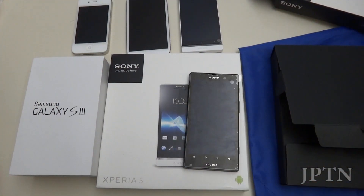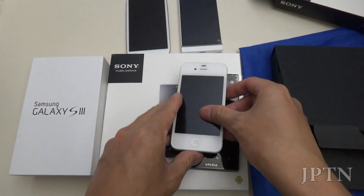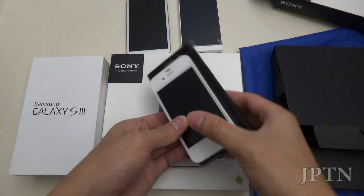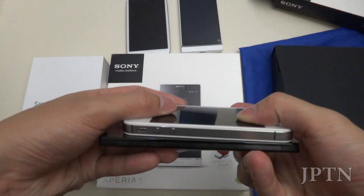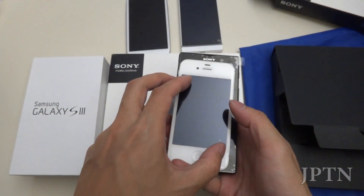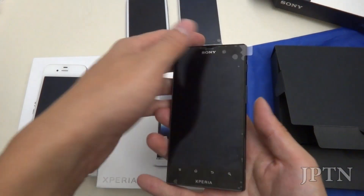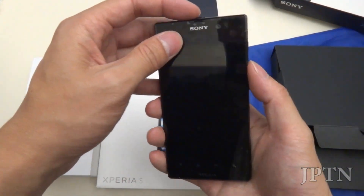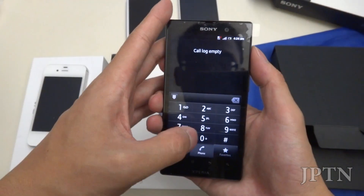Just a quick walkthrough of these three devices. Everyone knows the iPhone — just looking at the size and thickness. The 3.5-inch screen versus the 4.6-inch screen on the Ion — it's a very nice screen. It is still running Gingerbread though.